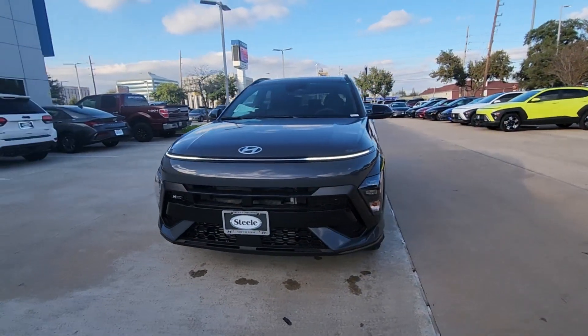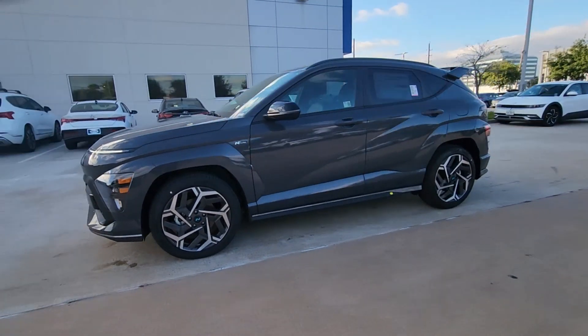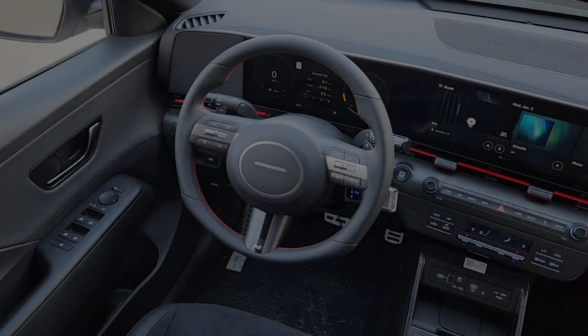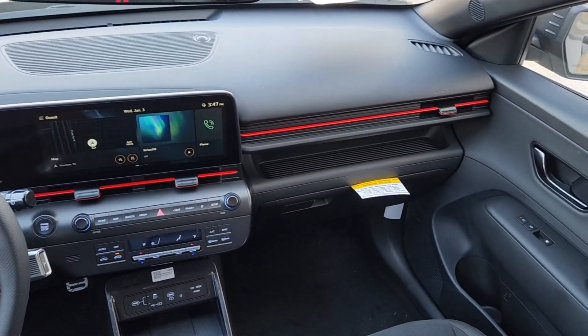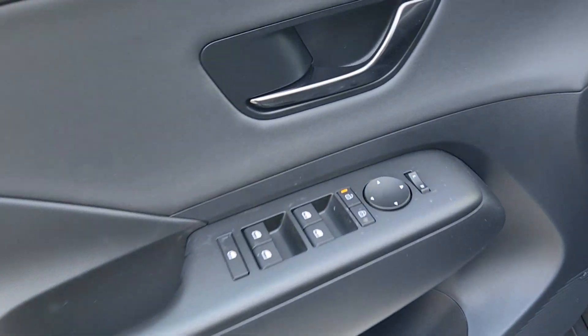These are just some of the great options this vehicle comes with: pre-collision system, all-season tires, sunroof/moonroof, navigation system, backup camera, heated mirrors, dual-zone AC, tire pressure monitoring system, aluminum wheels, and blind spot monitor.